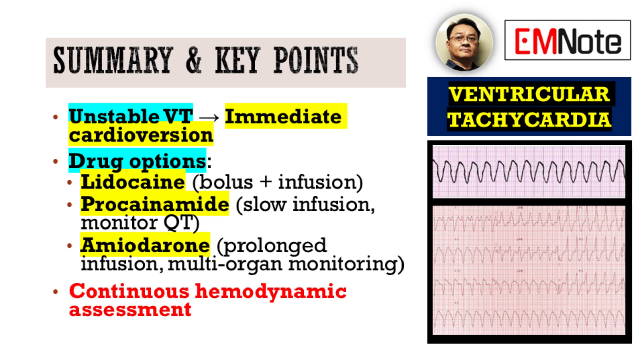In summary, the treatment of ventricular tachycardia demands a systematic approach. Electrical cardioversion takes precedence in unstable patients. For pharmacologic management, lidocaine, procainamide, and amiodarone each play a crucial role with specific dosing and administration protocols that must be adhered to. Always remember to assess the patient's hemodynamic status continuously and tailor your treatment strategy accordingly.